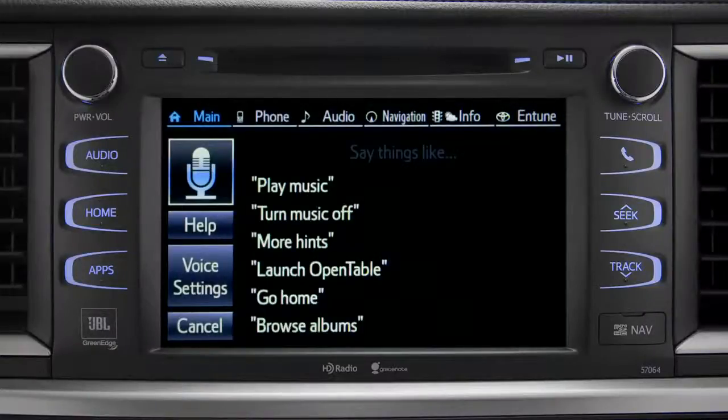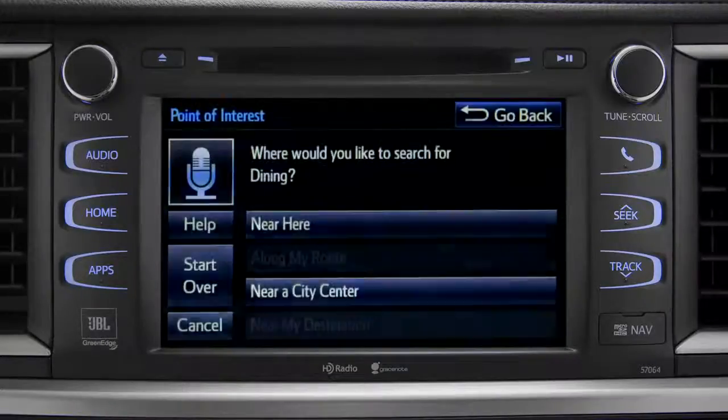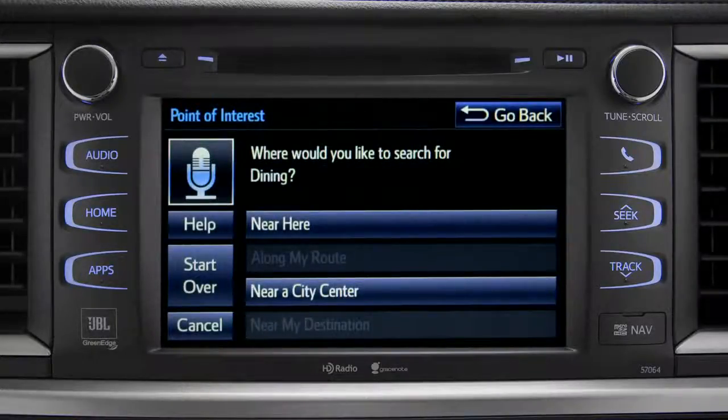For instance, you might say, "Find a restaurant." You can continue by answering the voice prompts. "Where would you like to find dining?" Say something like: along my route, in a city, near my destination, or near here.